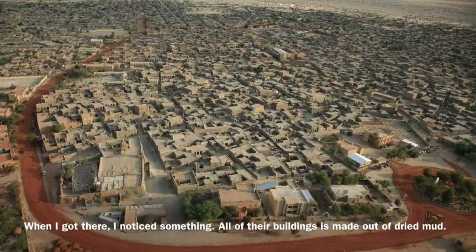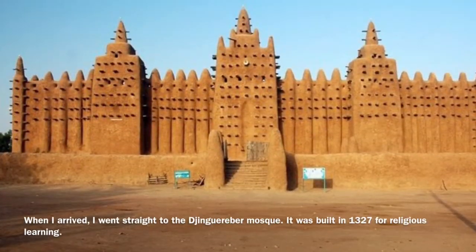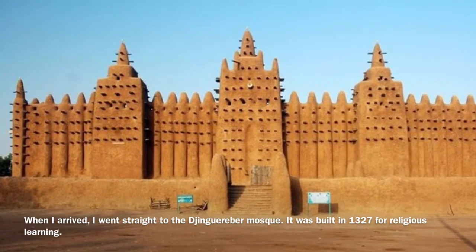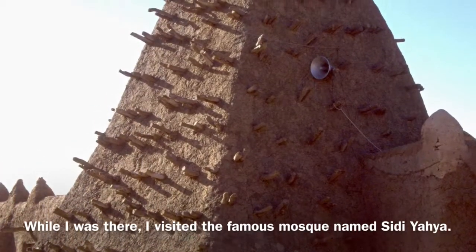When I got there, I realized everything was made out of dried mud. The Fakr ad-Din mosque was built in 1327 for religious learning. Then I visited the city.